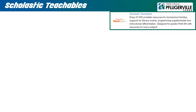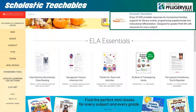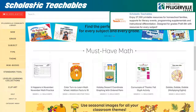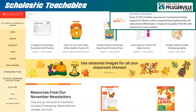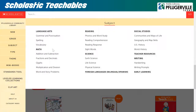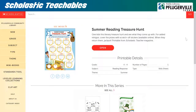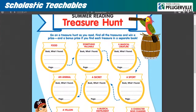Scholastic Teachables is a valuable resource for teachers and patrons who are looking for homeschooling resources. It is a collection of over 27,000 printable worksheets for teaching from Pre-K to 8th grade on a full range of subjects. You can begin by searching for your desired content and apply filters to narrow down your search. Or, you may browse using the drop-down menus provided. Once you have found what you are looking for, click Open and they will provide you with a printable PDF version of the worksheets.